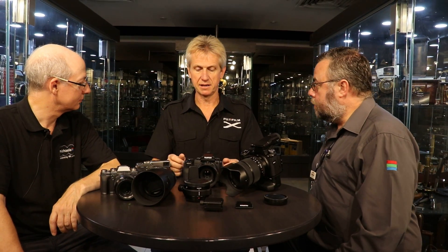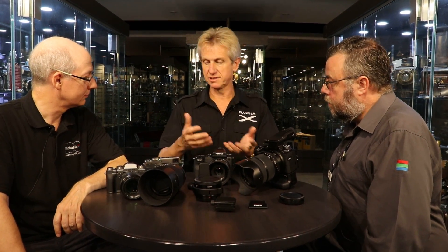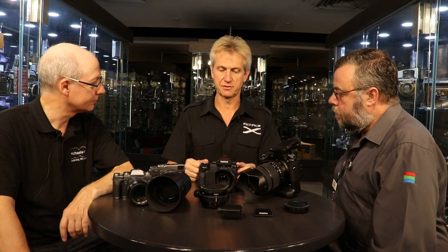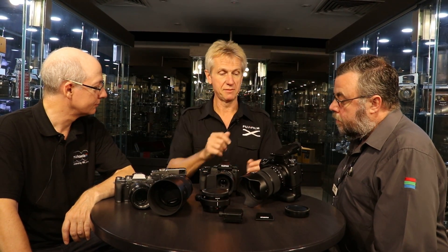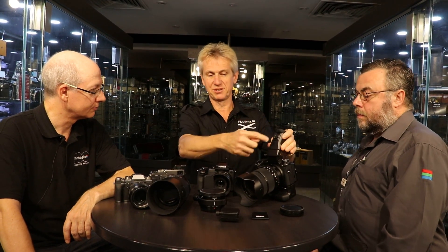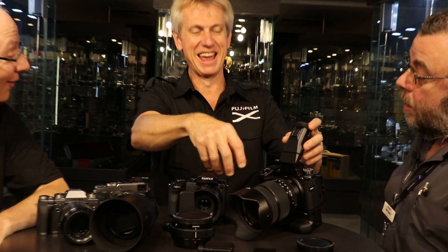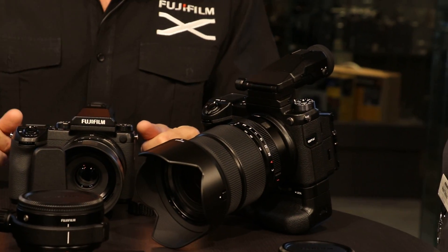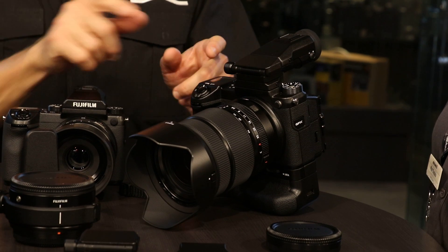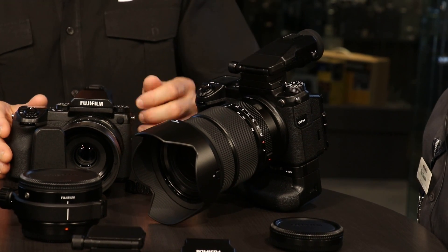You can of course use the EFX 500 flash on here the same way as on the X-Series cameras — up to three groups controlled from a flash on the camera. One thing I was playing around with at home was using the macro lens with the flash on the eyepiece and tilting the flash down — no rules, whatever works.